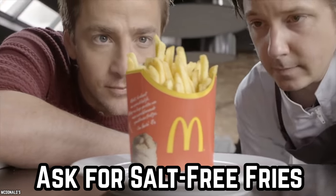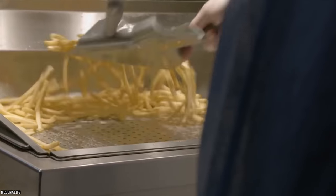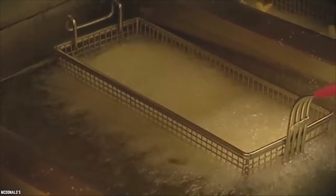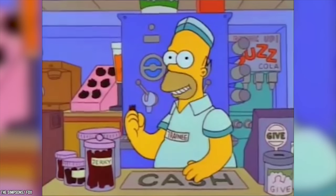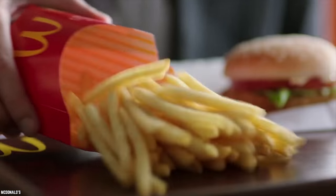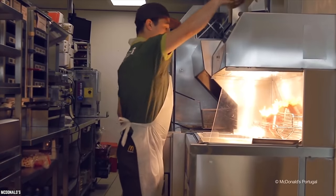Ask for Salt-Free Fries at Mickey D's. Just like you can ask for fresh fries, you also have the option of asking for fries without salt. When you ask for fries without salt, a fresh batch has to be made especially for you since the ready-to-go fries are already salted. The employee has to wipe down the fry scoop and the fries counter to prevent cross-contamination before preparing your fresh batch. You also run the risk of getting fewer fries in your order, since any that fall out cannot be replaced with the already-salted fries.